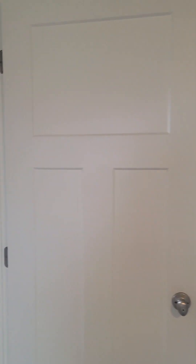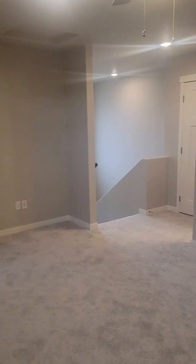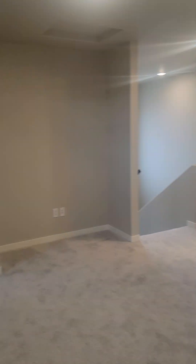A queen size bed would definitely fit in here with smaller side tables — pretty sure you could get a queen in there. And then on this side of the bonus room again, there's flex space up here.